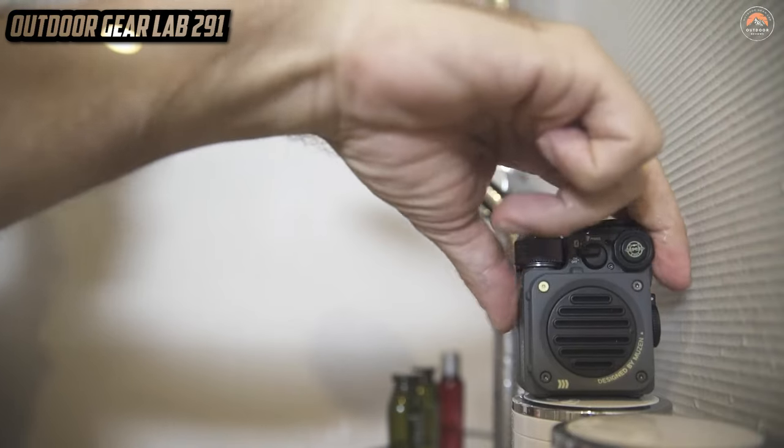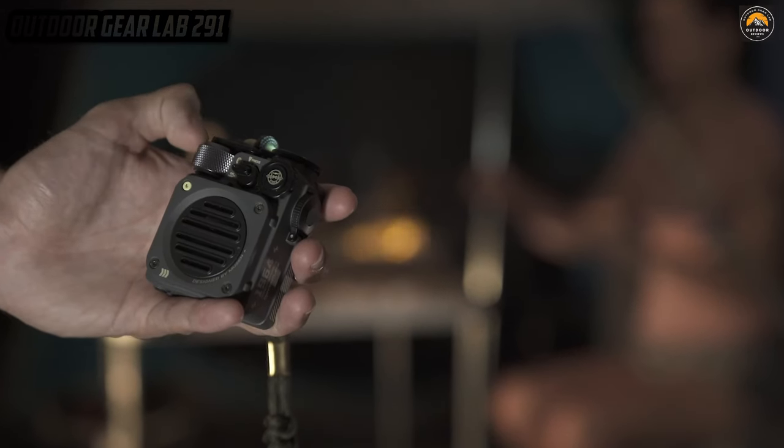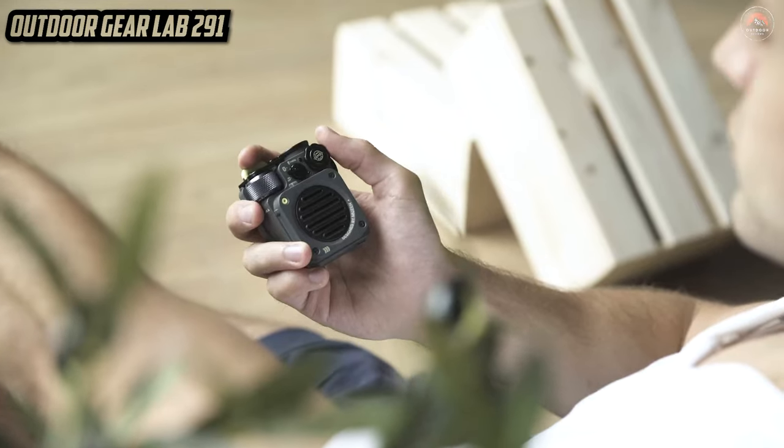Every moment becomes a soundtrack-worthy experience. The Musen Wild Mini is your ticket to music that defies boundaries, where the wilderness becomes your stage and the rhythm of nature blends seamlessly with your playlist. Gear up for an auditory adventure like no other, because with this speaker in tow, your outdoor escapades will always have a killer soundtrack.